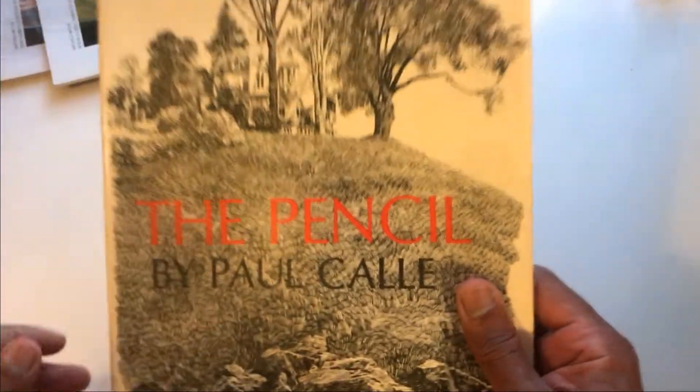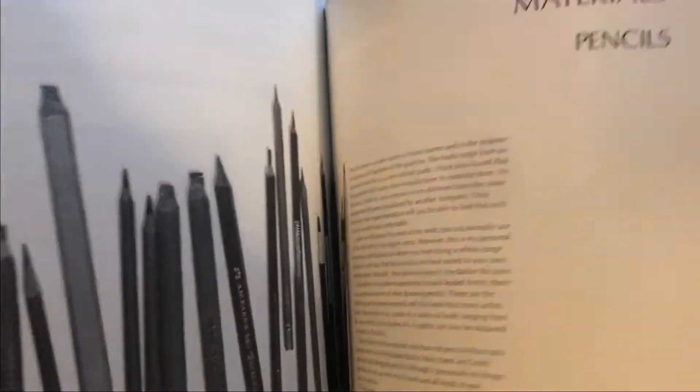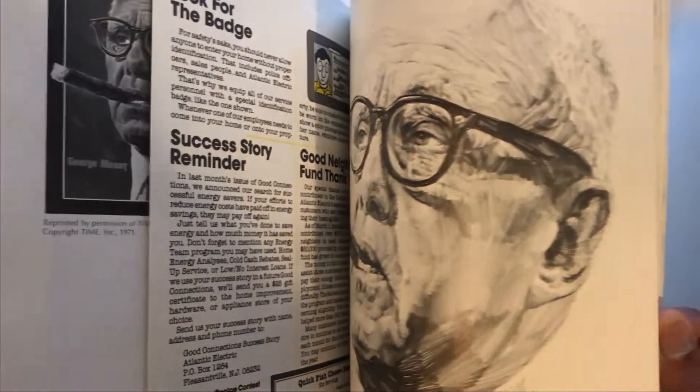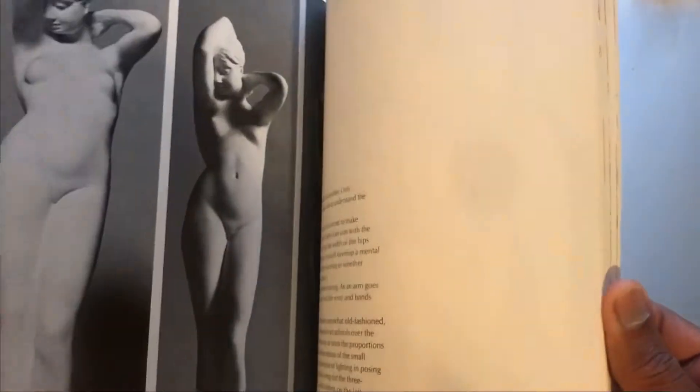We're going backwards to 'The Pencil' by Paul Call. This book has a lot of beautiful pencil illustrations. He goes through the history of pencil, how to sharpen pencils — that's my favorite way to sharpen. There's also an awesome bookmark in here dated 1905 April — must be one of his illustrations. It's a book I'd love to probably read, but there are a lot of beautiful drawings, so it might be a keeper.